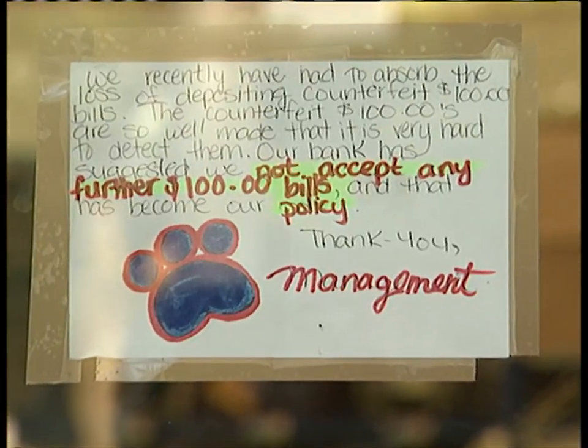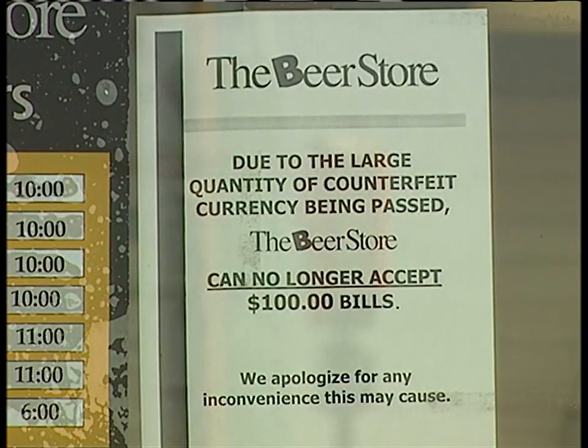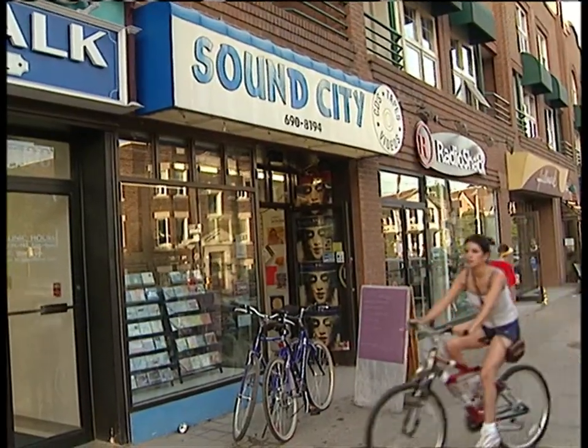Signs like these are everywhere, from mom-and-pop shops to the big chains. A surge in counterfeit $100s has store owners on the lookout. Many just won't take big bills, and that has left many shoppers frustrated.